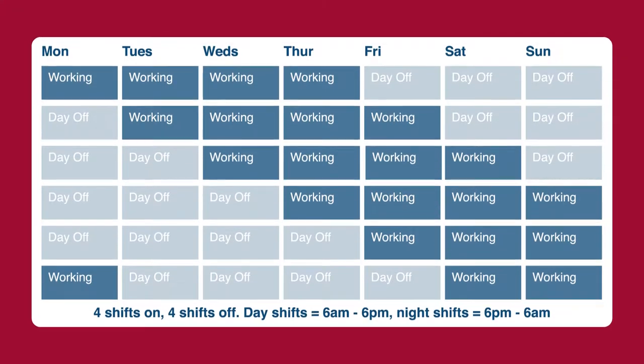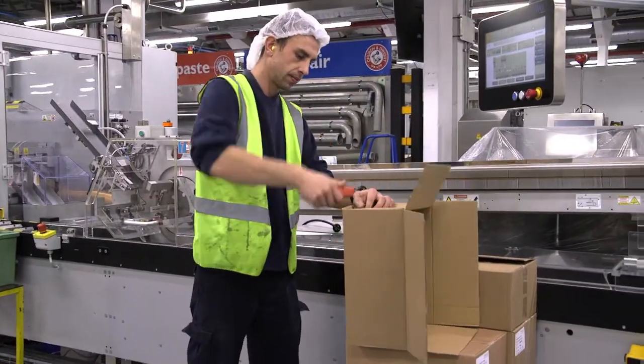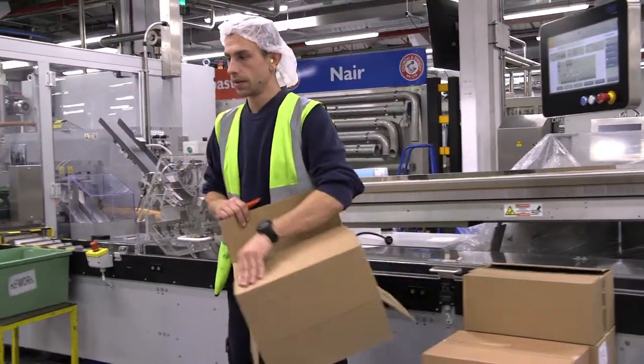Our production line staff covers either day or night shifts and works a pattern of four days on and four days off. You might think 12 hours is a long day, but time goes really quickly so you don't really feel like it's been such a long day.